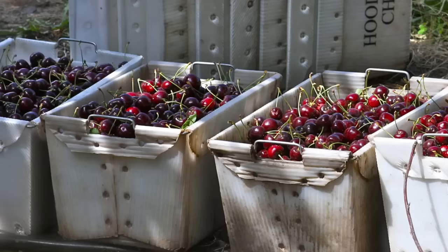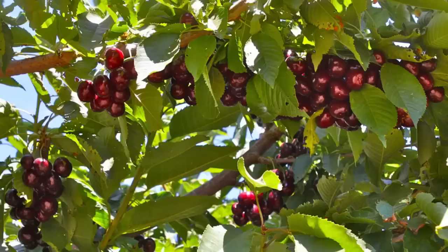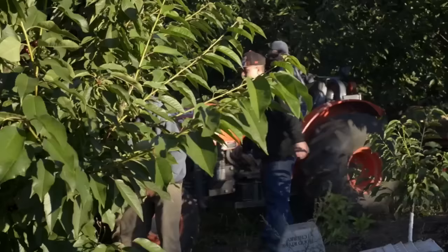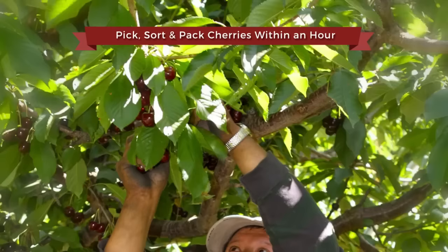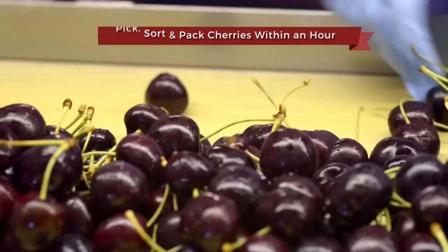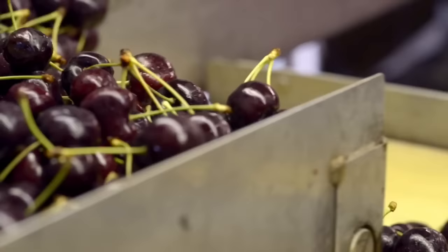Many in the commercial cherry industry are focused on optical sorting and increasing the use of technology to harvest, sort, and get their fruit to market. Not Hood River Cherry Company. When our cherries are finally ready for harvest, our workers pick, sort, and pack cherries within an hour. Unlike our competition, we size and pack fruit by hand, which eliminates bruising.